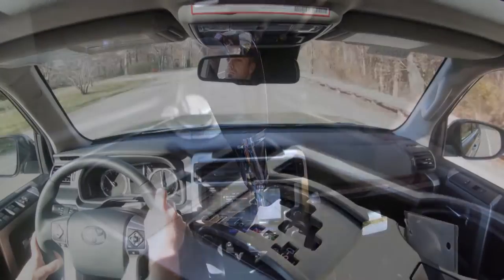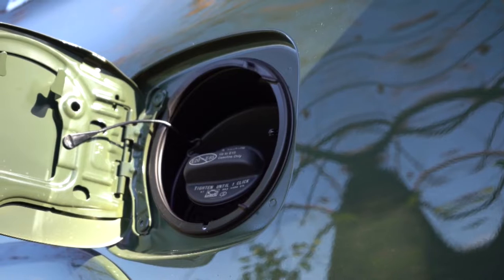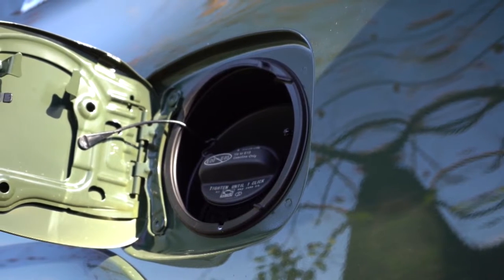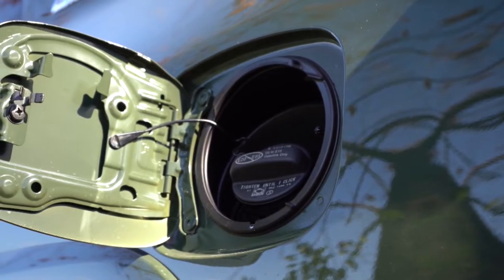The engine produces 278 lb-ft of torque at 4,400 RPM, sending power to the rear or all wheels through a five-speed automatic. Zero-to-60 comes in at approximately 7.7 seconds, with fuel economy of 16 city and 19 highway — regardless of whether you go rear-wheel drive or four-wheel drive — running on regular unleaded fuel.